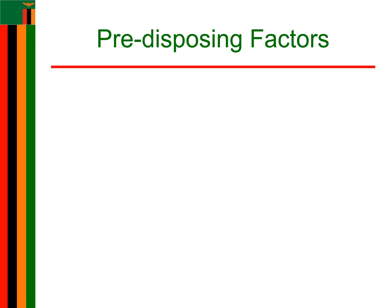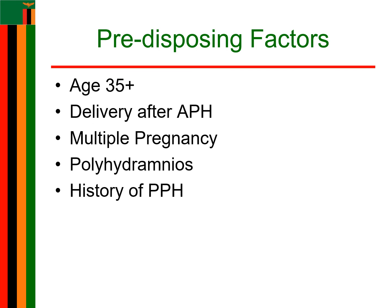Let's look at the predisposing factors. One of the predisposing factors is maternal age of 35 or above. We also have delivery after antepartum hemorrhage, multiple pregnancy, and polyhydramnios — which is a medical condition where there is excessive accumulation of amniotic fluid in the amniotic sac during pregnancy. Another predisposing factor is past history of PPH.